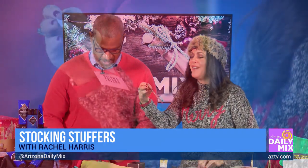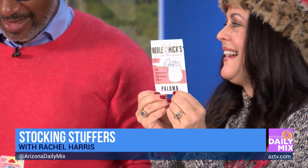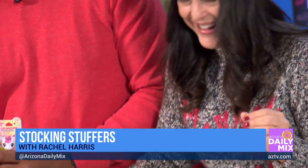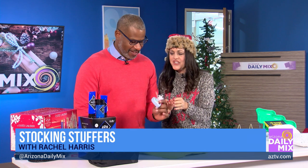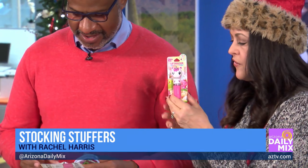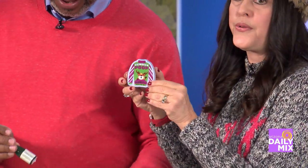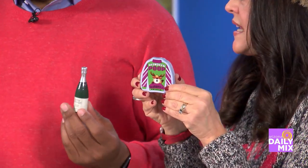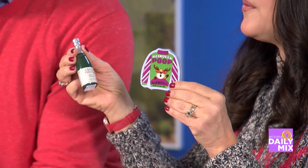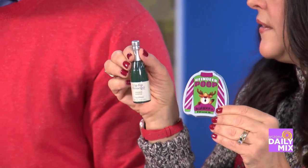For little kids, bath crayons are always a hit. And since my daughter just turned 21, these are little cocktail packets. There's also a lip gloss for kids' stockings from Amazon, available next day. And reindeer poop — always great for the mints in the stocking. My daughter's also getting this one that looks like a little champagne bottle, but it's actually lip gloss.